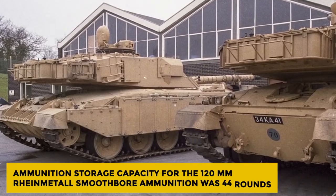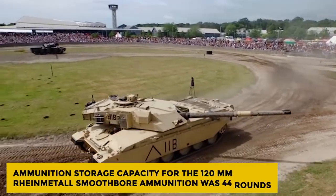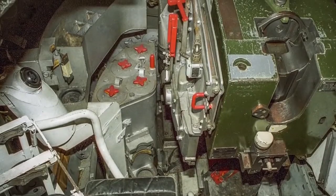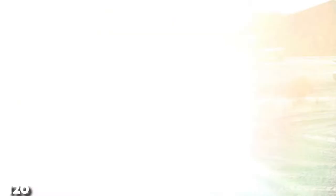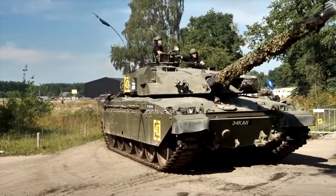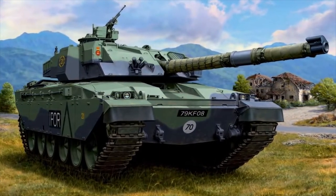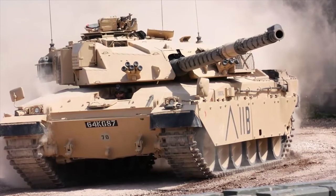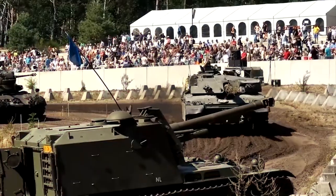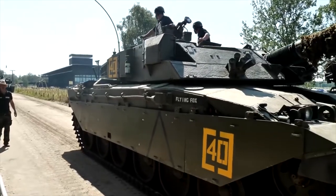The ammunition storage capacity for the 120mm Rheinmetall smoothbore was 44 rounds: 20 in the hull front, 15 in the turret bustle, and 9 in the ready rack in the turret. The storage capacity for the British 120mm L11A5 rifled gun was listed as 38 rounds. The reason for the lower stowage is unknown, as the smaller Vickers Valiant turret could store 52 rounds and the turret was unchanged in terms of stowage. Fifteen in the turret plus 20 in the hull rack equals 35, meaning only three rounds in the ready rack instead of nine.